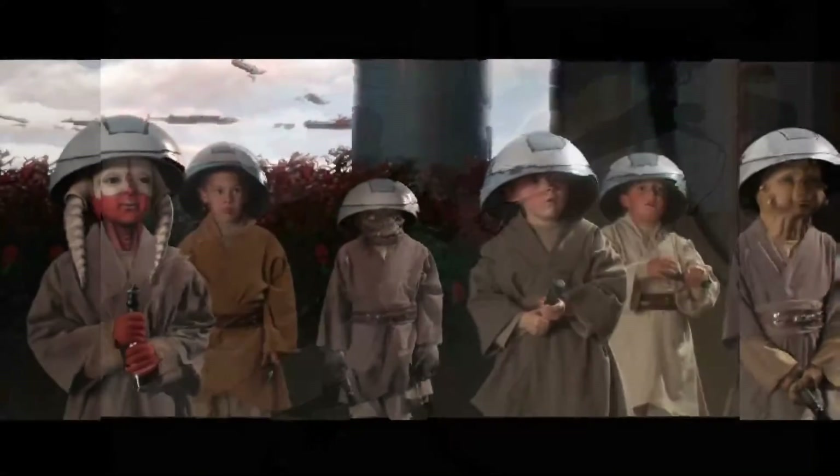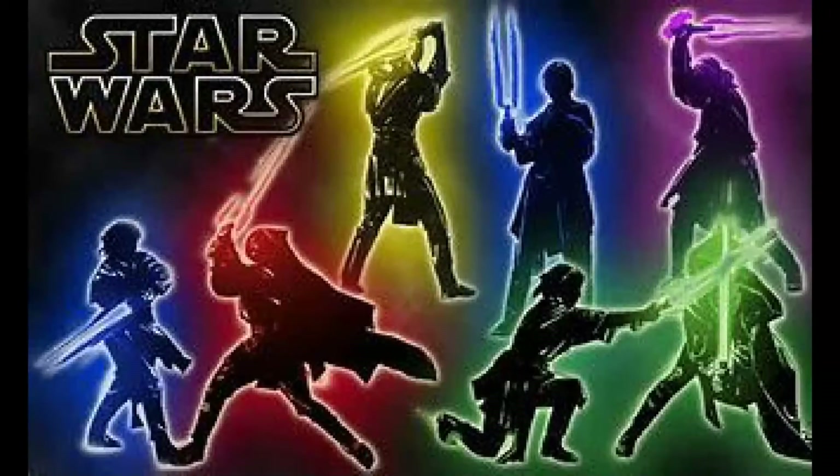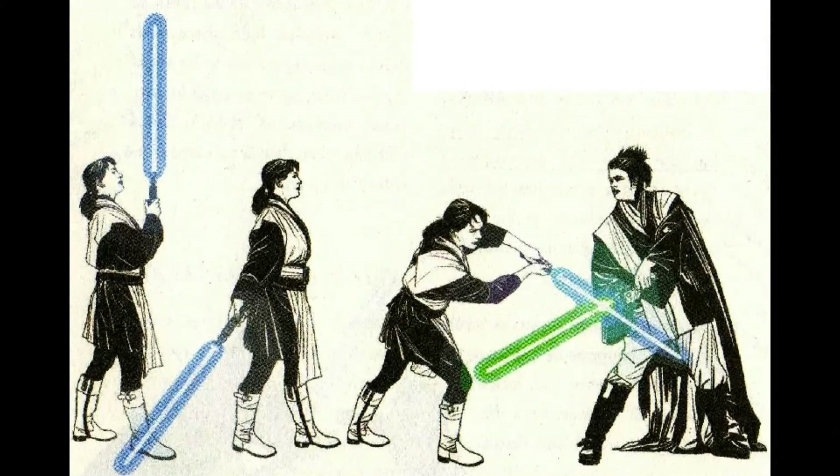Form 5 is basically the same as Form 3 but more focused — you know what you want when you're going into a fight. Form 6 was a very balanced form; it took from all other previous forms and created, in my opinion, the best lightsaber form ever.